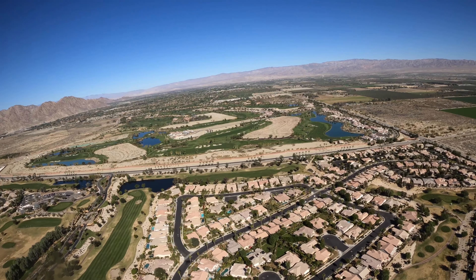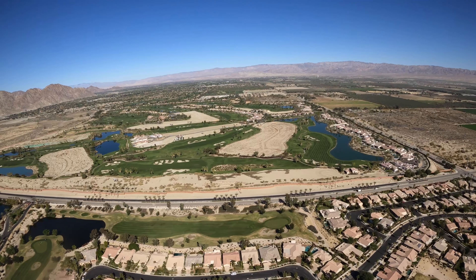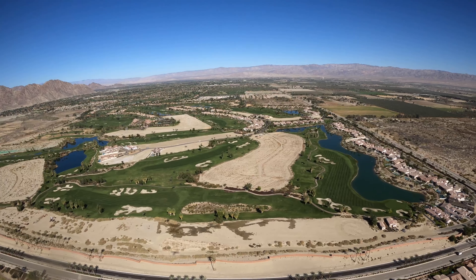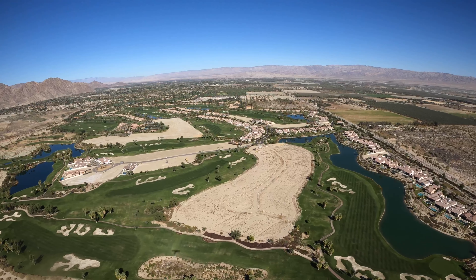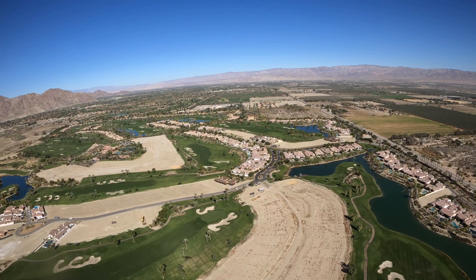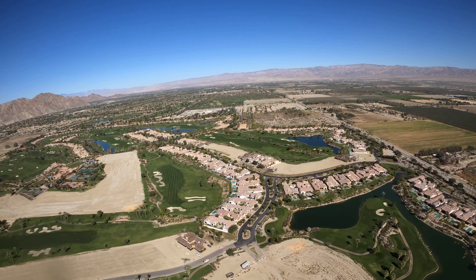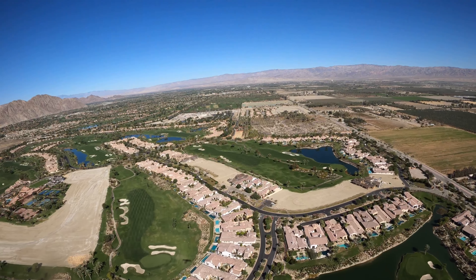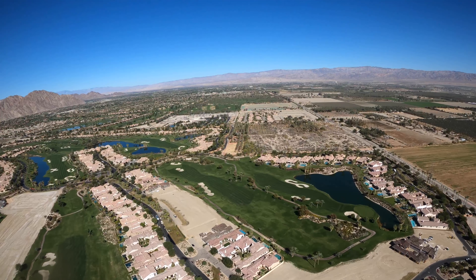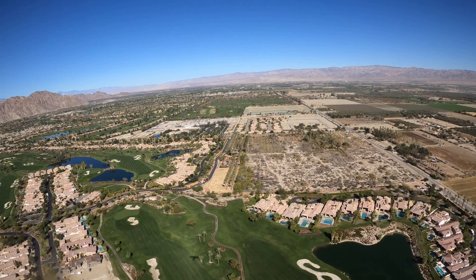A lot of high-end homes. This is Trilogy below us, a retirement community. Right off the nose coming up on the other side of this road is Andalusia, one of the last major developments put in here. You can see it's about half built out - it was totally crushed in 2008, came to a complete standstill. Now they're building five or ten houses a year. The older section below the wing was built prior to 2008. The clubhouse is off to the left. That's Andalusia.